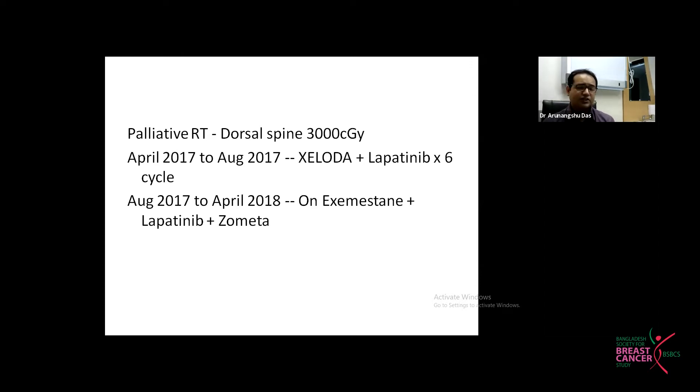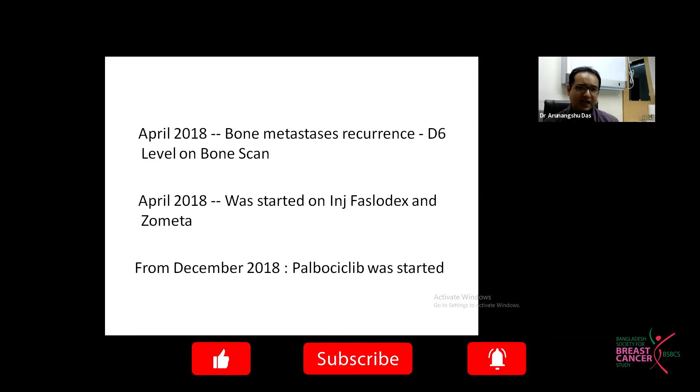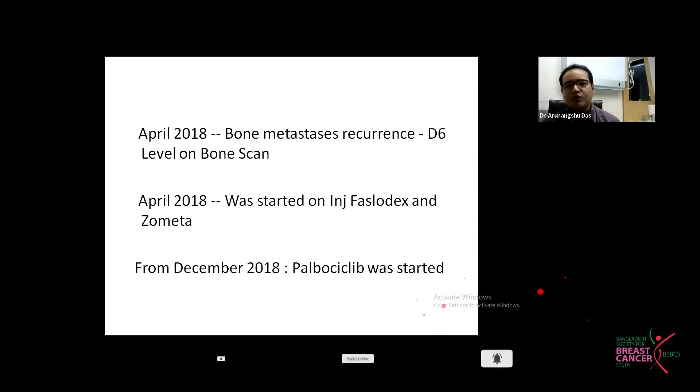After that, she was switched to Exemestane, Lapatinib, and Zometa. Bone pain returned after a year; bone scan showed uptake and treatment was changed to Fulvestrant and Zometa. Trastuzumab and TDM1 were both offered but were not affordable. She was doing well on Fulvestrant and Zometa. In December 2018, Palbociclib was added off-label, targeting the ER receptor.